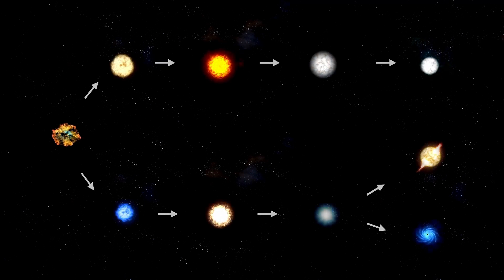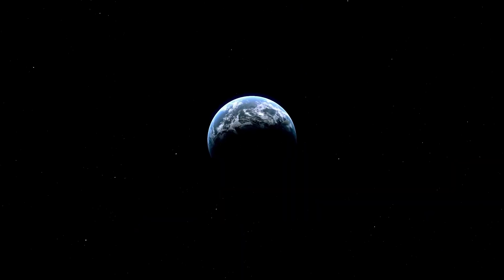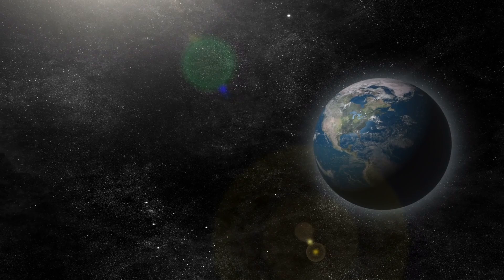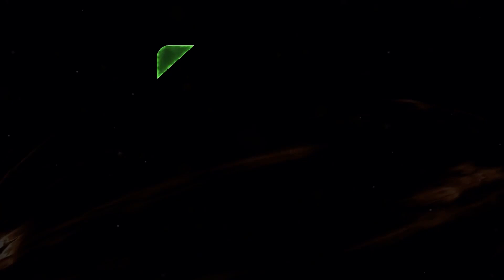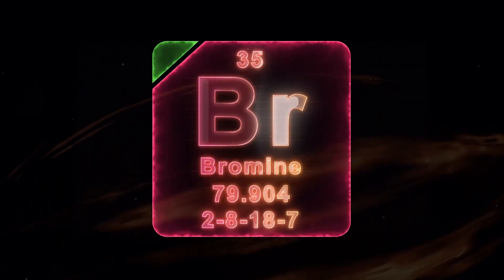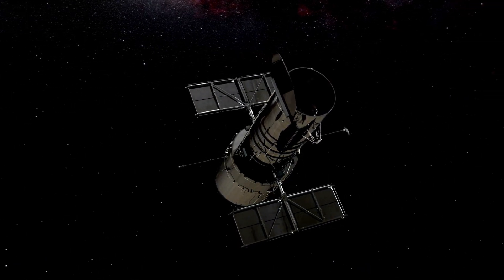After a major redesign in 2005, it was completed in 2016. This $10 billion project is named after James E. Webb, who led NASA in the 1960s. It was launched on December 25, 2021, from French Guiana, and reached its position in space by January 2022, about 1.5 million kilometers from Earth. The first image taken by the telescope was released to the public on July 11, 2022.